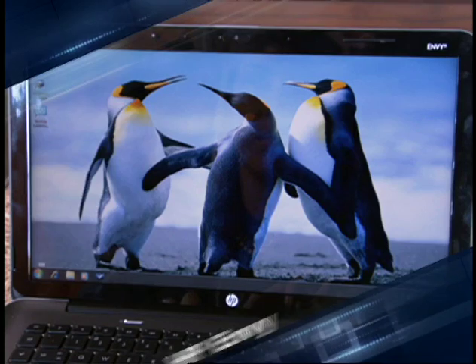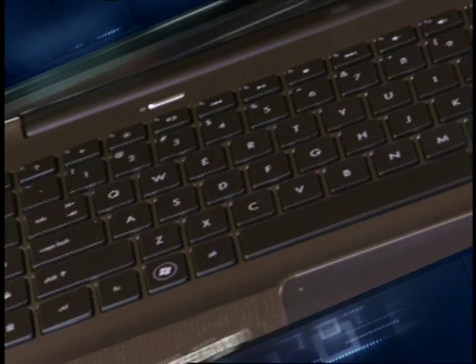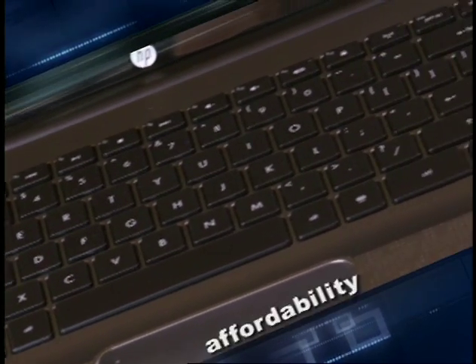Well, premium PCs, as the name implies, are those that are crammed full of all the latest features, the newest technology, and all the coolest capabilities. Along those lines, I want to take a look at the new HP Envy. I think this is the best product out there that really marries premium performance with a super stylish design and affordability.